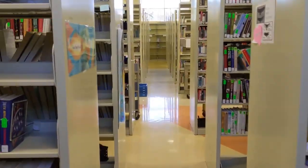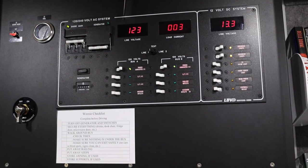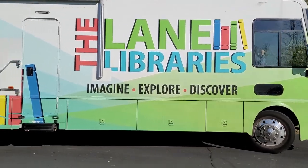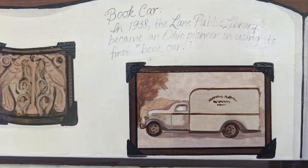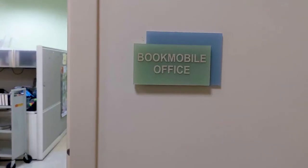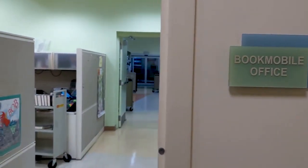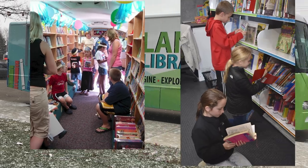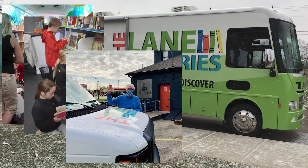The Lane Libraries provide materials, services, and technology aimed at satisfying the curiosity, intellect, and imagination of our patrons. The Bookmobile was created in 1938 to provide library services to people who had trouble getting to a library building. The Bookmobile Department continues to fulfill its mission to bring library resources to underserved communities by partnering with organizations, schools, and communities throughout our service area.